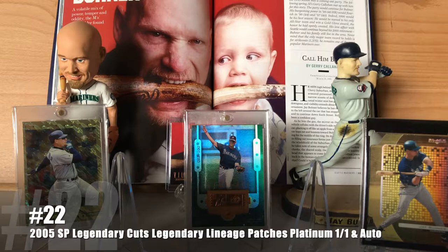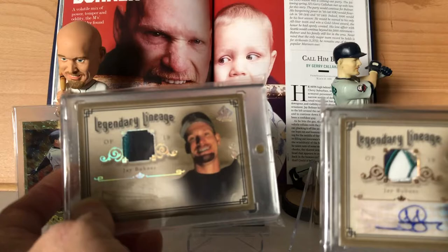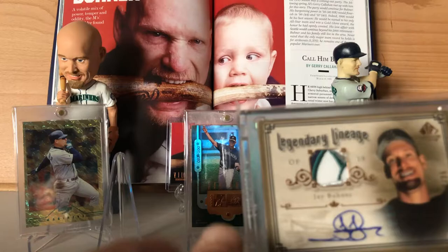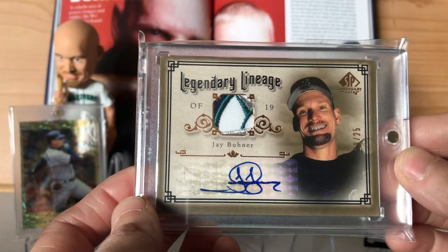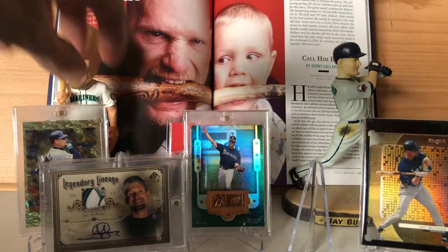Number 22 is two cards in one because they just kind of go together. They are the 2005 SP Legendary Cuts Legendary Lineage. The one on the left is the non-autographed patch version but it is the platinum parallel, numbered one of one. And then this one is numbered out of 25 and it's the autographed patch version. The reason I love this one is that sick portion of the compass rose patch — just a very, very cool card.